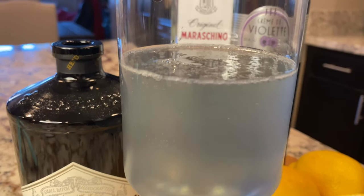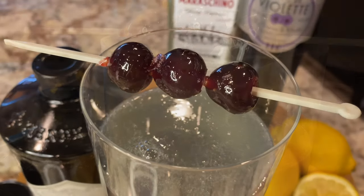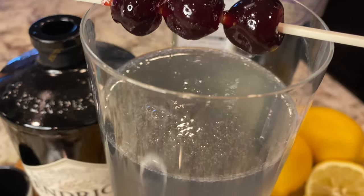Now indulge in this dreamy drink and get inspired to dream of your next adventure in the skies. And wherever that is, come fly with us again soon. Cheers to your journeys, jet setters!